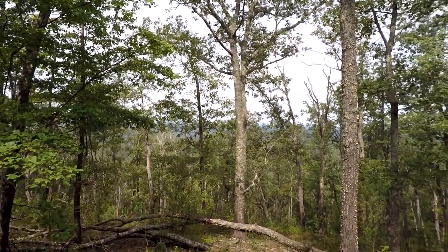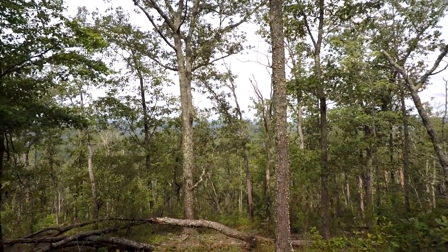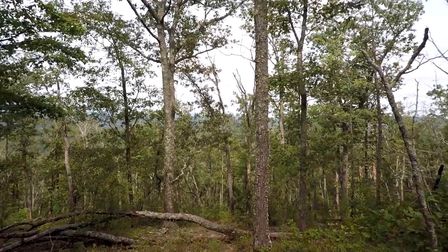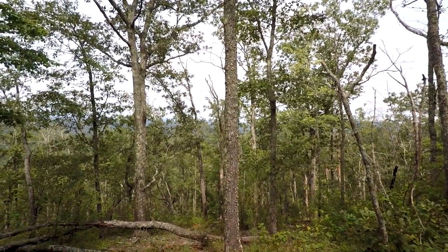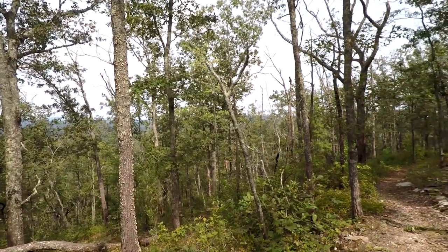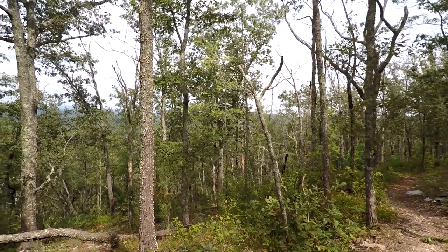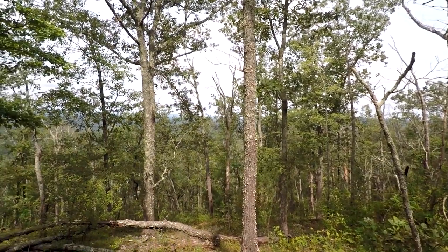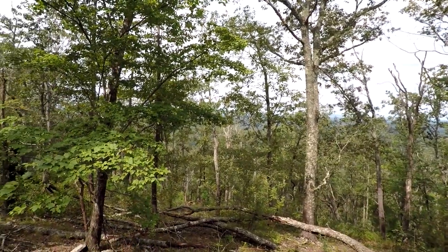Starting to get a few views off in the distance through the trees. I don't know if it makes out on the camera, but you can see the ridge line across the valley over there — pretty nice view through the trees. It'll be a lot better when the leaves drop in the fall and winter, but you can make it out over there.